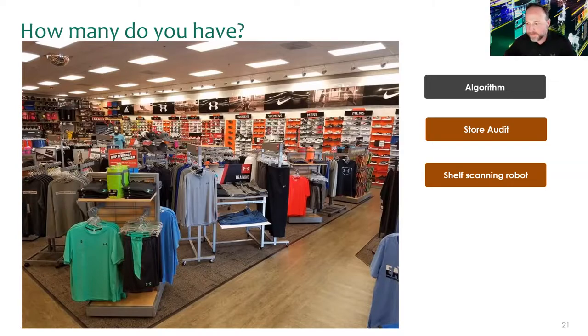A shelf scanning robot with just a camera would have a big challenge here because you've got style, size, and color combinations. It can identify the shirt by location and color, but not the size. Getting into that parent-child relationship on SKU detail is a challenge for computer vision functions, whether fixed or a shelf scanning robot.